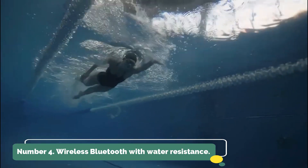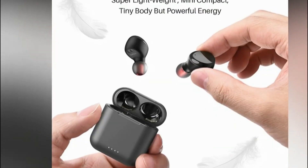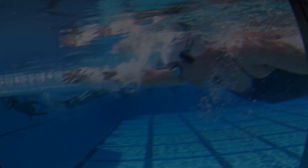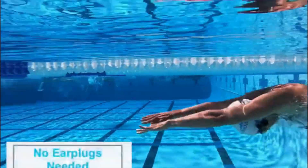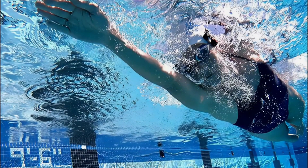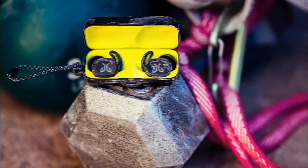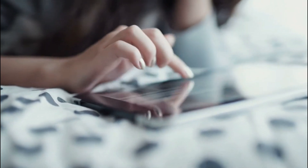Number 4: TurtleShell 2.0 — Wireless Bluetooth Speaker with Water Resistance. This speaker allows you to wirelessly broadcast hi-fi audio from your smartphone or other device to any location via Bluetooth. The TurtleShell 2.0 is water-resistant, dust-proof, and shock-proof — it can withstand any weather condition and still look stylish. With a rechargeable lithium-ion battery, you can party for an incredible 16 hours. You will not outlast the TurtleShell 2.0.